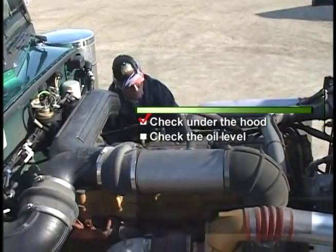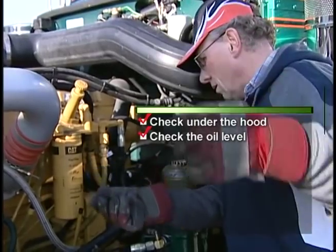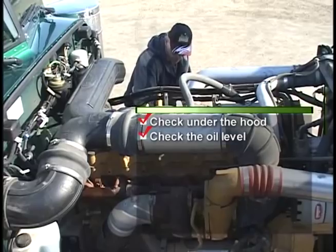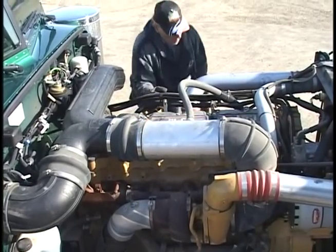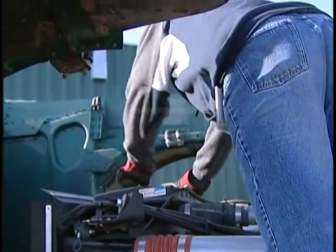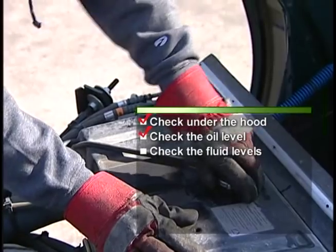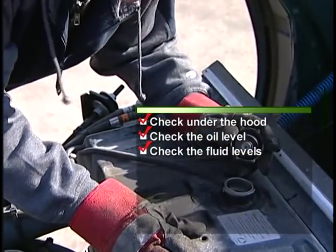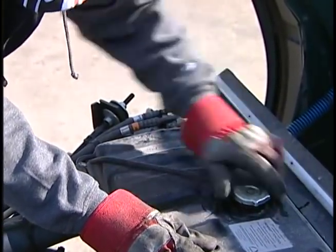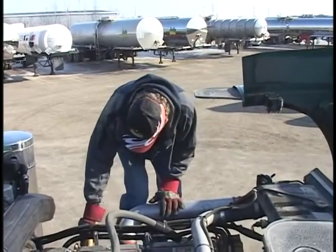The first thing he checks is that the oil level is adequate. In order to check the rest of the fluids, he needs to climb up, careful not to pull any hoses, belts or wires, and checks the fluid levels. This is especially important as we often move within transit heat, and our coolant levels can fluctuate.